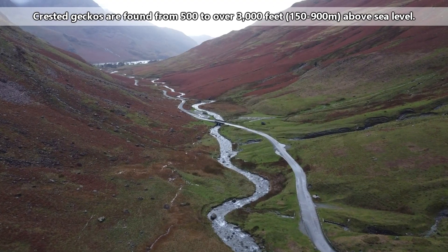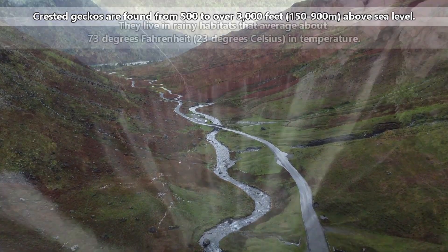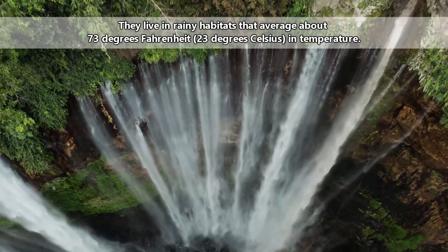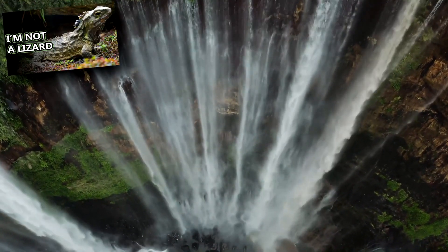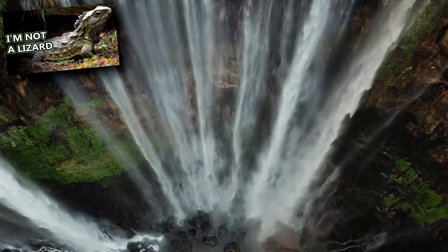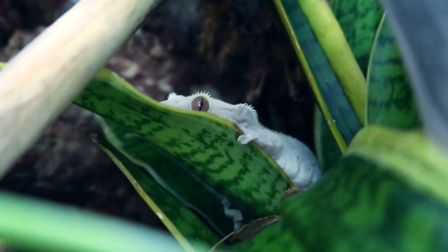These lizards are found from 500 to over 3,000 feet above sea level. They live in rainy habitats that average about 73 degrees Fahrenheit in temperature. So, like tuataras, they actually prefer things a bit cooler than many reptile species. Room temperature is preferred by wild crested geckos.